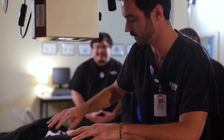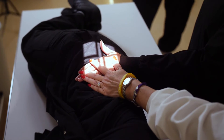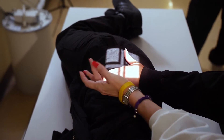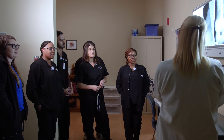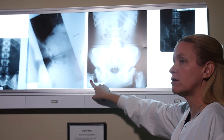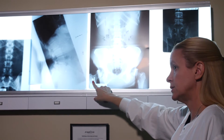Anyone can come and do this field. It's not a job where you're going to do the same thing over and over every day. Every patient is going to be different, every situation is going to be different. So if you're somebody that likes to do different things and doesn't like to get stuck in a rut or the monotony of something,